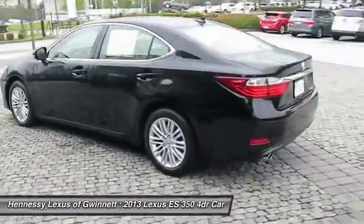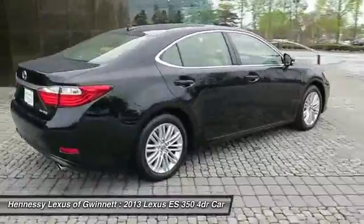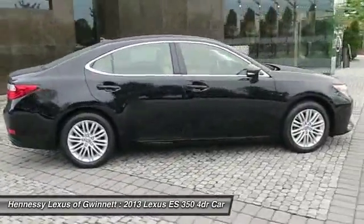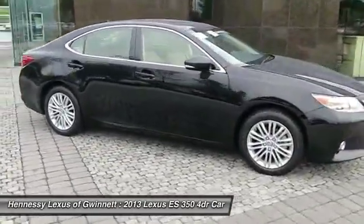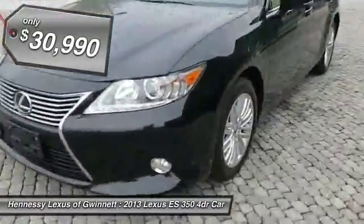A 3.5 liter V6 engine propels the ES from 0 to 60 miles per hour in 6.8 seconds. And the countless standard interior features transport you to a new level of luxury and convenience, and is priced below $35,000.